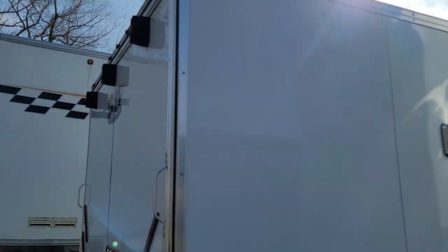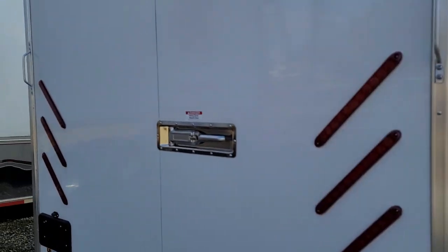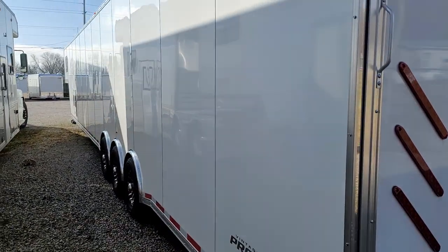You can see it's got LED lighting on the outside, a Sony stereo system, and a nice door handle in the middle with LED lighting. It's 53 feet long — the same length as a tractor trailer.